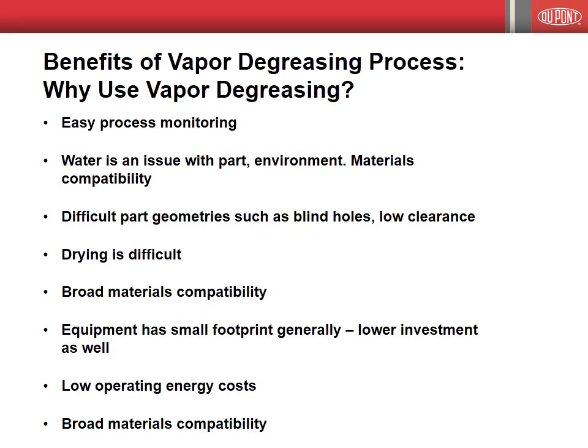The process is highly energy efficient, leading to lower operating costs. The footprint of the vapor degreasing machine is significantly smaller than aqueous cleaning systems. In general, less capital is required to install.